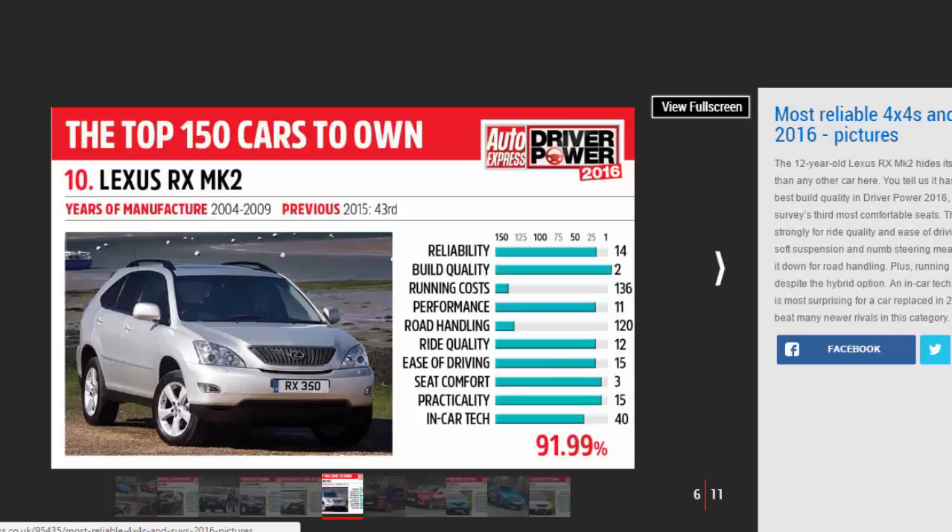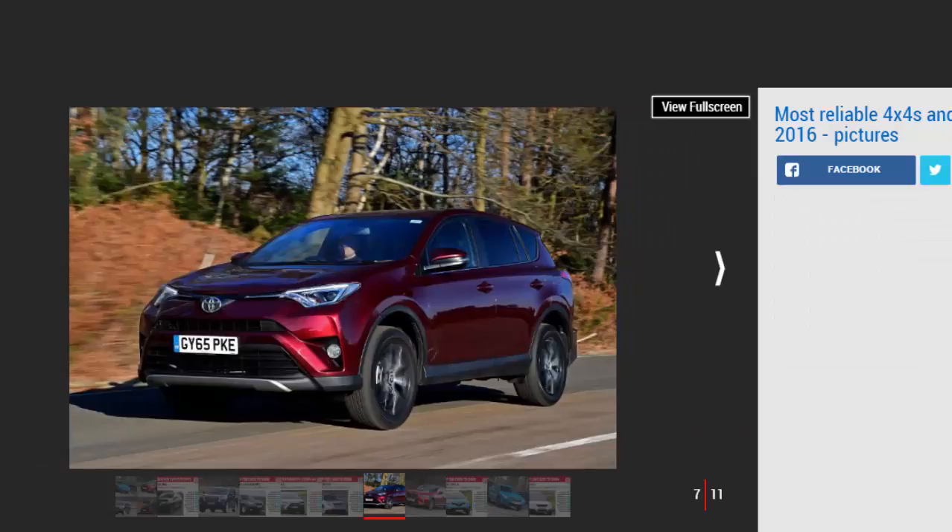Seat comfort, performance, and ease of driving were also praised by owners, but running costs were less of a highlight. Number six: Toyota RAV4 Mk4. The current RAV4 has dropped 10 places in the overall Driver Power standings this year, but it's firmly within the top 10 SUVs for reliability.